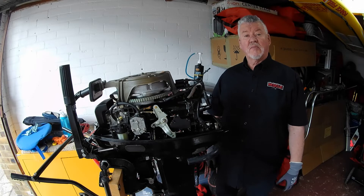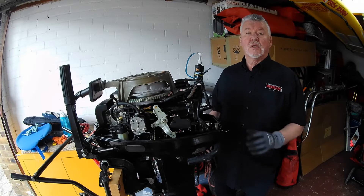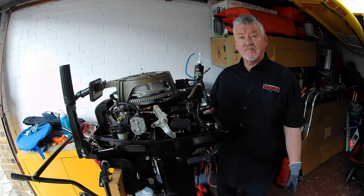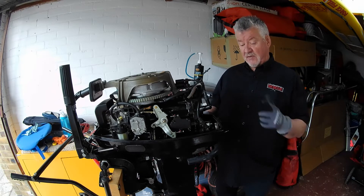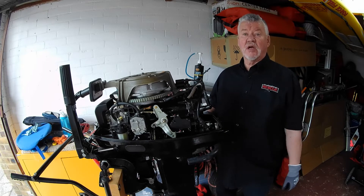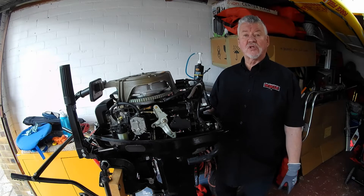Hello, I'm Dave Lane from Professional Rescue. I'm an engineer and now a school principal and powerboat instructor, and have designed an outboard engine maintenance course for petrol 25 and, like this one here, 30 horsepower two-stroke tiller steer outboard engines used by many water rescue and lifeguard units.